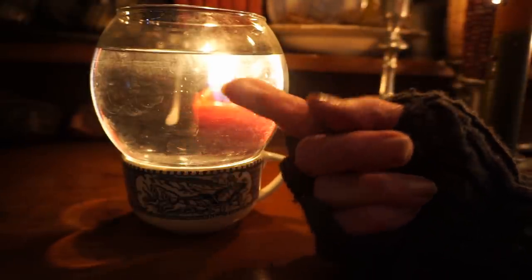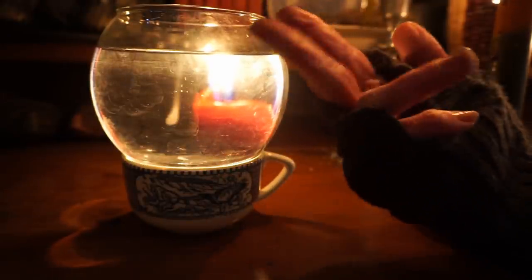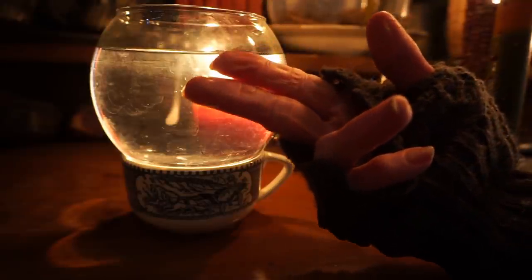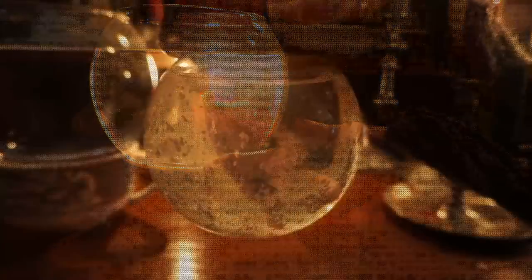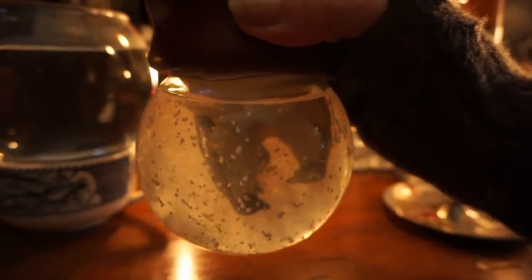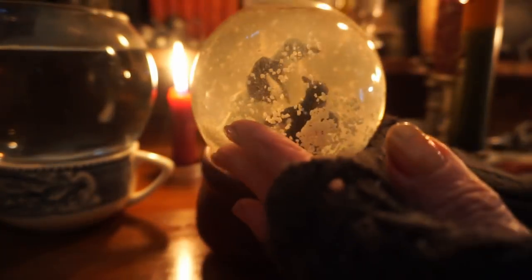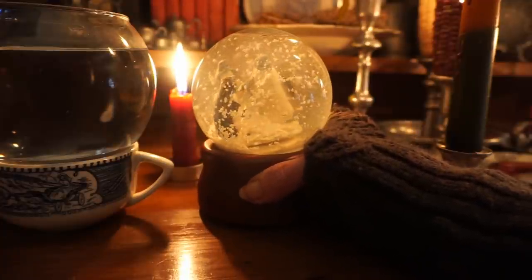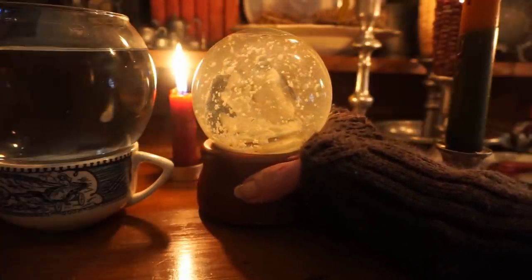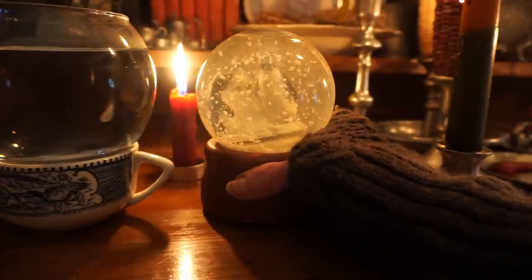So he sprinkled the white flakes of a baby food called Semolina into the water, and the white flakes slowly fell to the bottom of the globe, just like snow. This bit of serendipity inspired the man to carve a little scene, place it inside the globe, and create one of the first snow globes.